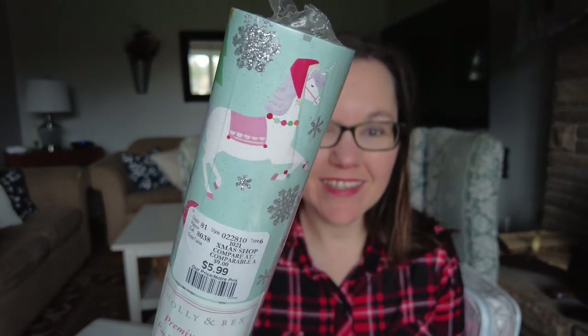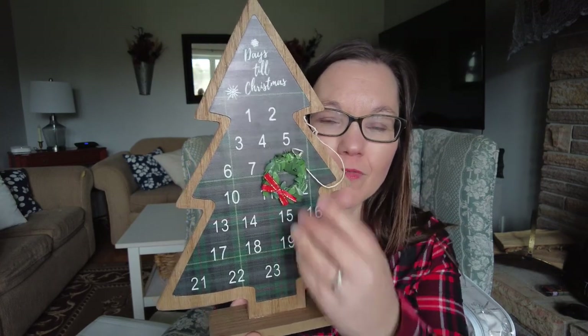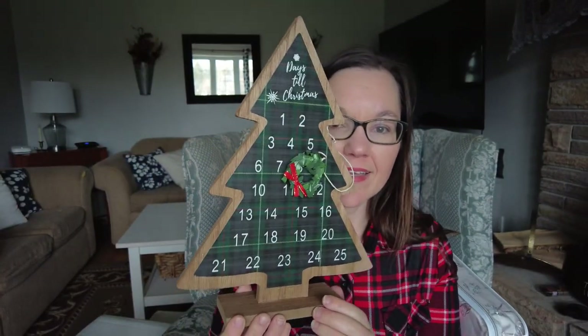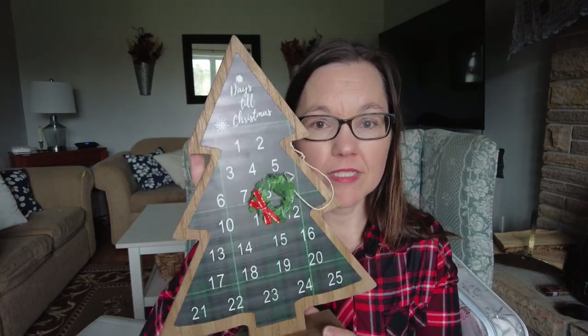I found some wrapping paper for Madeline - I love getting my wrapping paper at Winners, the patterns are unique and you can't really find them anywhere else, and the quality is really good. The rolls are $5.99 but I love them. The last holiday item I got was a Christmas countdown - a wooden tree with a magnetic wreath that you move to count down the days till Christmas. It's green plaid, $16.99, which I thought was a great price. We already have a countdown in the dining room so I think this one will go downstairs in the basement decor.